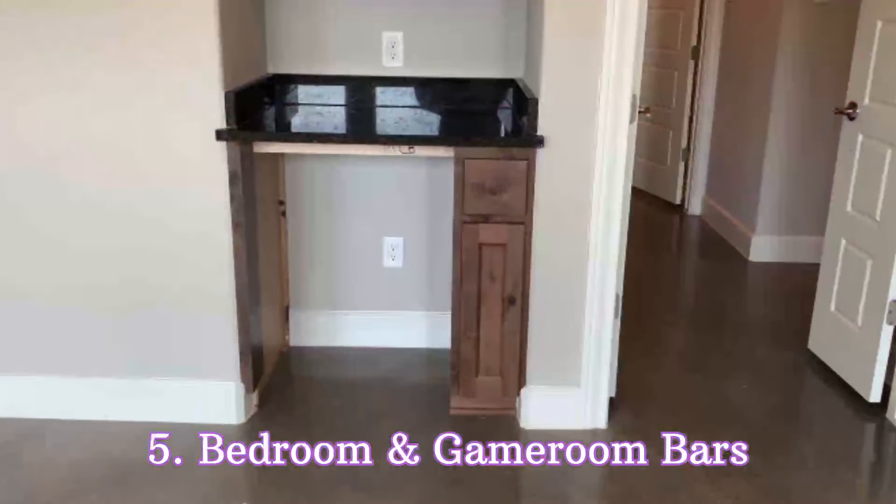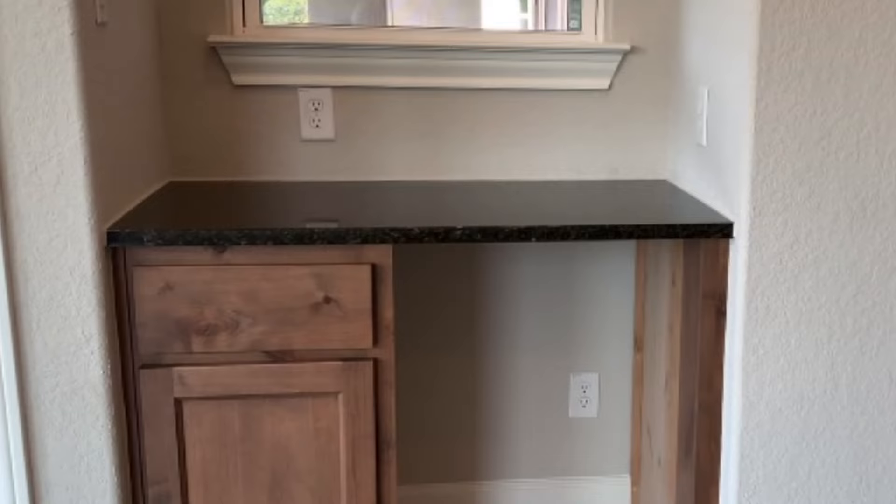We also have bars installed — one in our bedroom and one in the game room. The one in the game room we're not really using right now. I think that's attributed to just recently moving in and not having entertained a whole lot. We'll probably use it more as time goes on. It was an upgrade or something we paid for on maybe two or three fronts — we had to pay for the countertop, cabinets, so it's almost a triple upgrade. And we still need to buy the mini fridges meant to go under the bars. Six months in, we haven't done it yet.